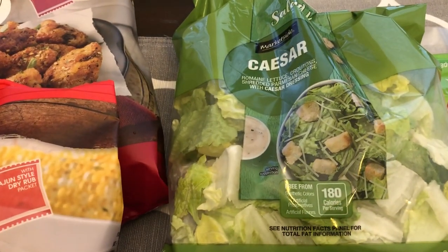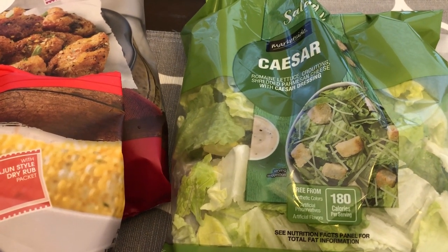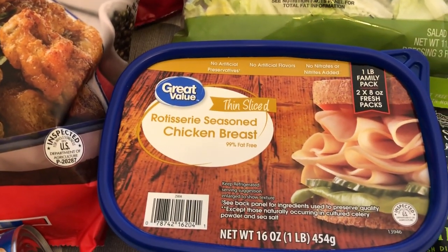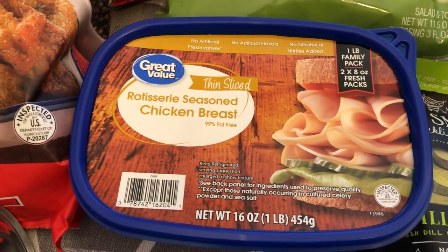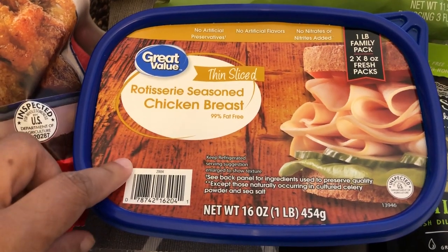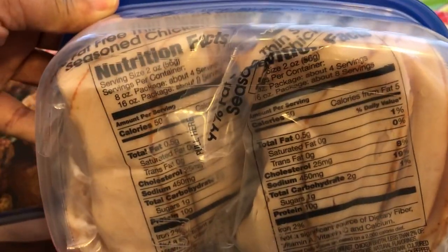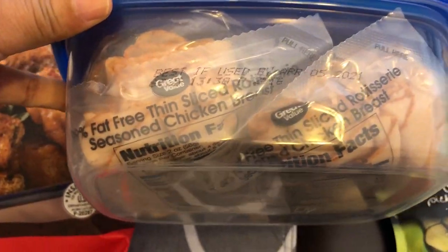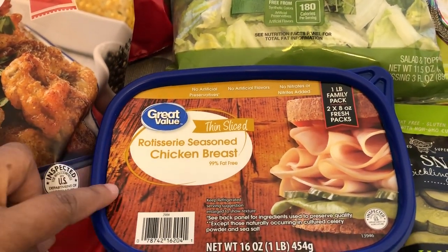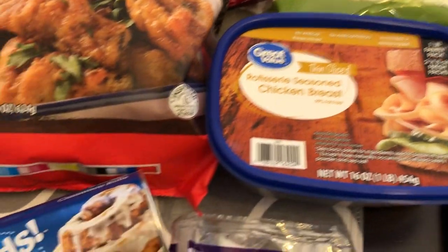I grabbed some Caesar salad — I'm going to be making pasta and wanted some salad on the side. I also picked up some rotisserie seasoned chicken breast lunch meat. I've never picked this up before, so I'm excited to try it. It comes with two fresh packs and looks pretty good. I like to eat this for lunch during the week with crackers and cheese. It's just an easy thing to snack on.